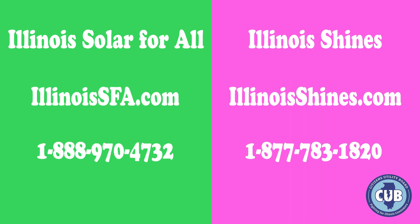To check eligibility requirements and learn more about Illinois Solar for All, visit IllinoisSFA.com. To learn more about Illinois Shines, visit IllinoisShines.com.